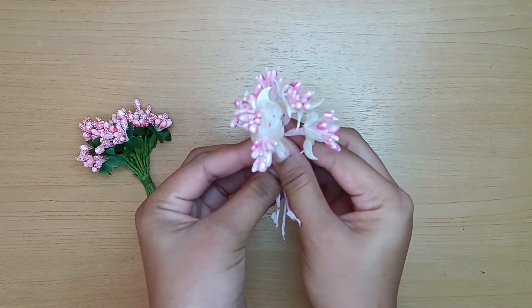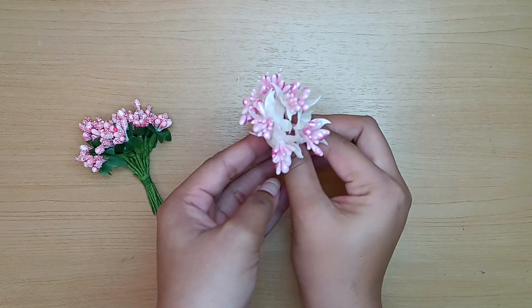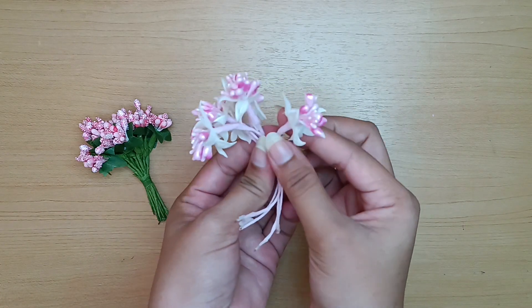These are two bunches of flowers which I got from the local market for approximately 40 rupees each. I use them for scrapbooking and also for flower making.